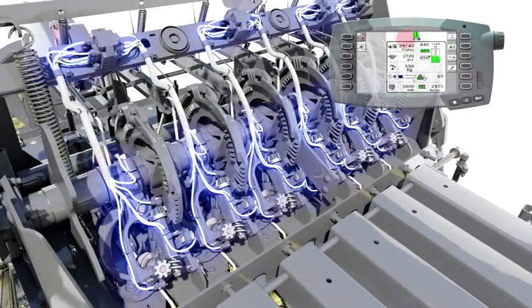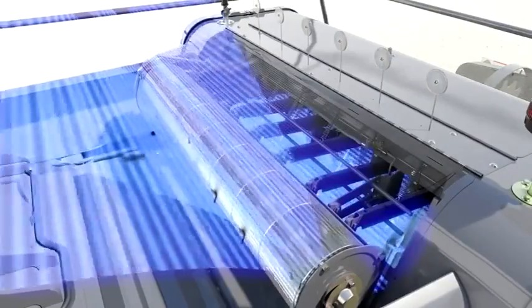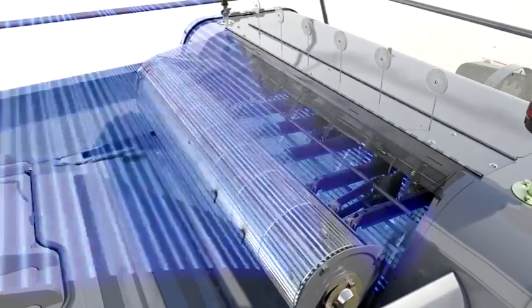The knotter lubrication icon appears on the monitor when the pump is active. Air is drawn in by the knotter fan and blows chaff and other debris out of the knotter stack to keep this area clean.